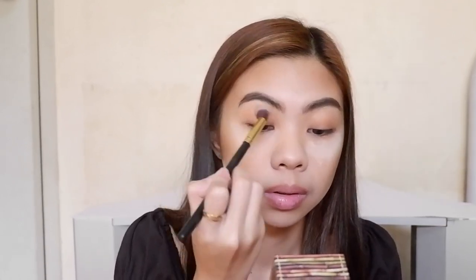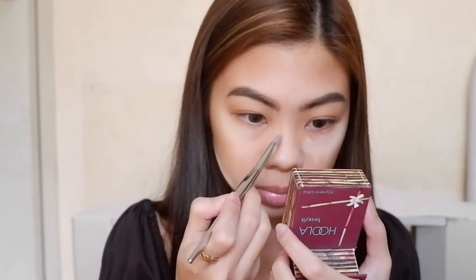This gives my eye area a little bit of warmth which helps correct redness and tired looking eyes. Now, using this flat brush and still my Hoola Bronzer, I'm gonna contour my nose.